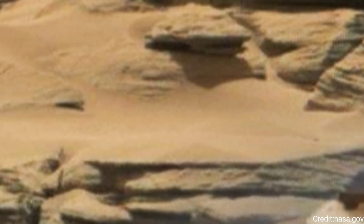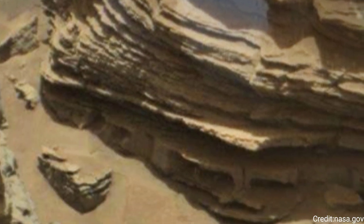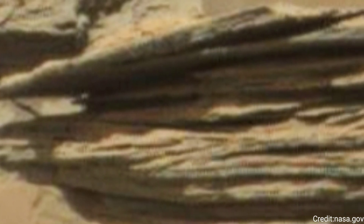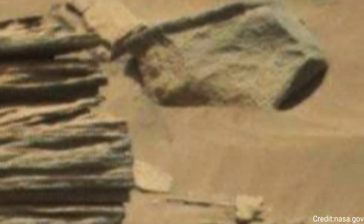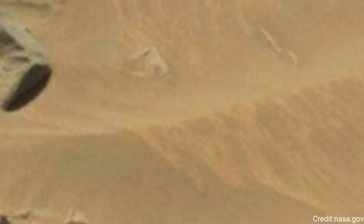Curiosity was built by NASA's Jet Propulsion Laboratory, which is managed by Caltech in Pasadena, California. JPL leads the mission on behalf of NASA's Science Mission Directorate in Washington. The map relies on imagery from the High-Resolution Imaging Science Experiment, HiRISE Camera, aboard NASA's Mars Reconnaissance Orbiter.